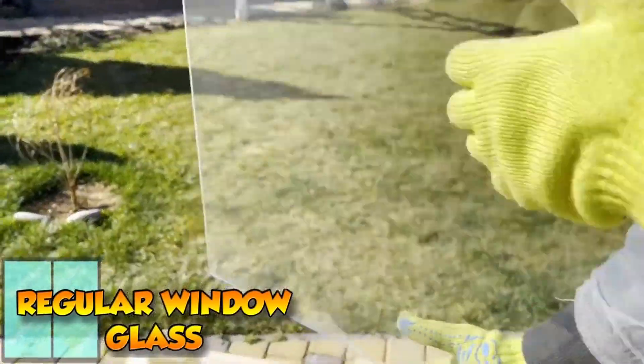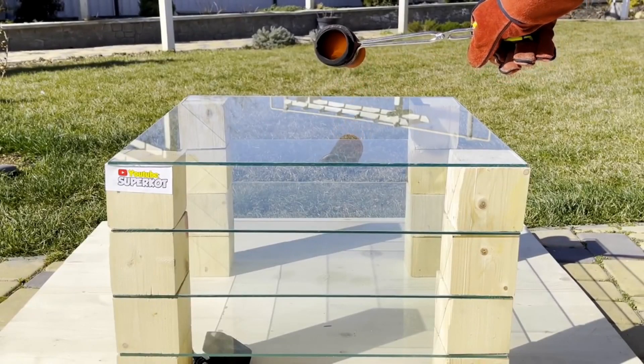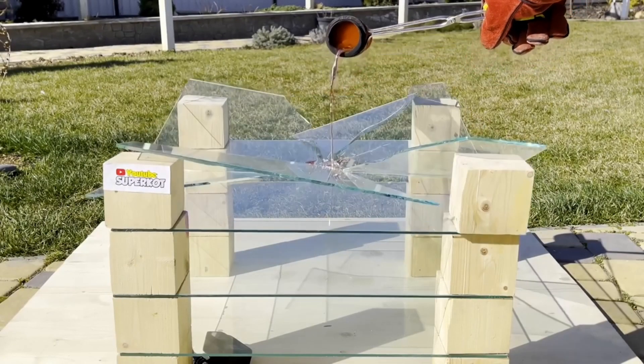First up, regular window glass. As expected, the glass shatters almost instantly. The extreme temperature difference causes it to break apart.